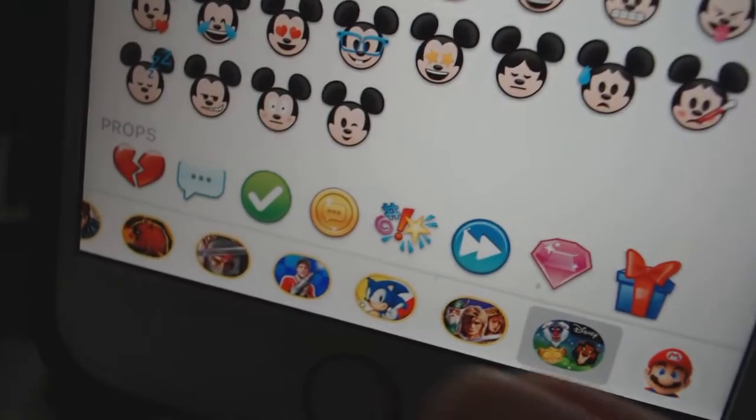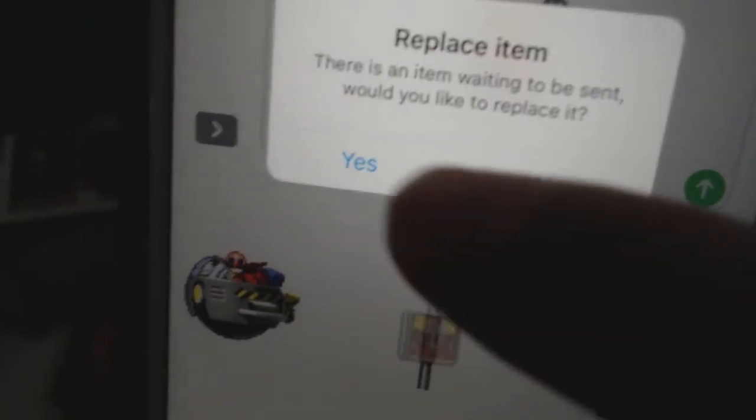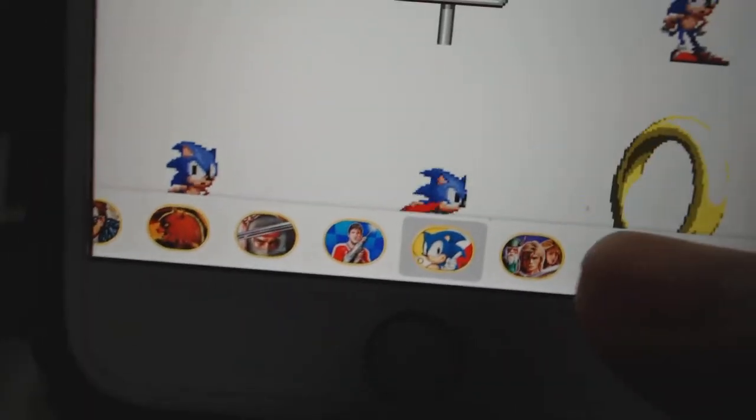So all those Sega Genesis games — if you install those — you'll have those characters available in your Messages app. Like Sonic the Hedgehog, Golden Axe — you have those characters. Now you have a Sonic sticker and you can send that on your message. All the games — Mario — you get the sticker for Mario too. That's kind of pretty cool.